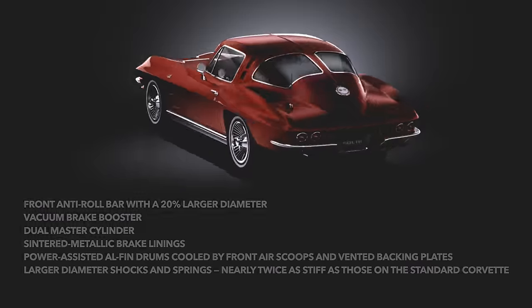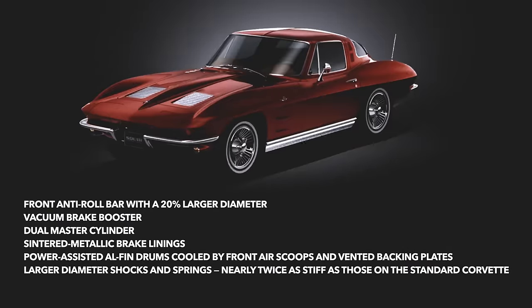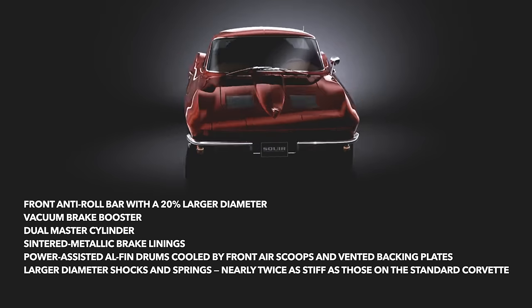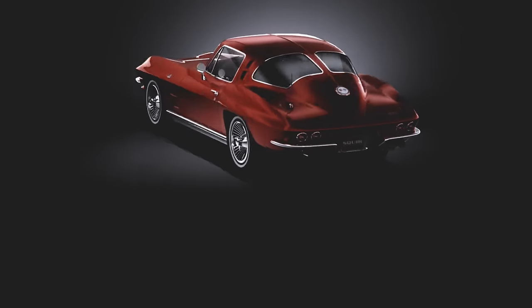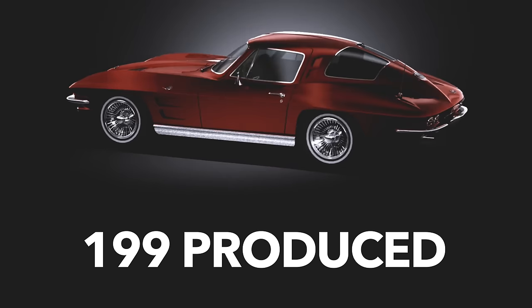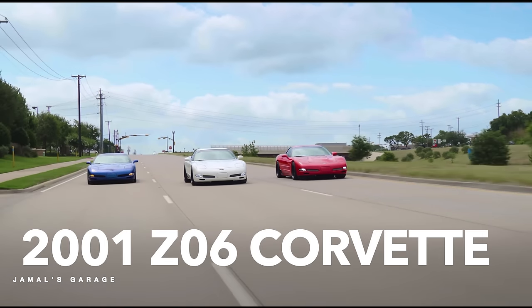The Z06 package also received better brakes, a heavy-duty front stabilizer bar, stronger shocks, and much stiffer springs, with an optional 36.5-gallon fuel tank. This was a one-year car option, and Chevy only produced 199 of these Z06s. The Z06 RPO would then go silent for 38 years, not until the C5 Corvette Z06.